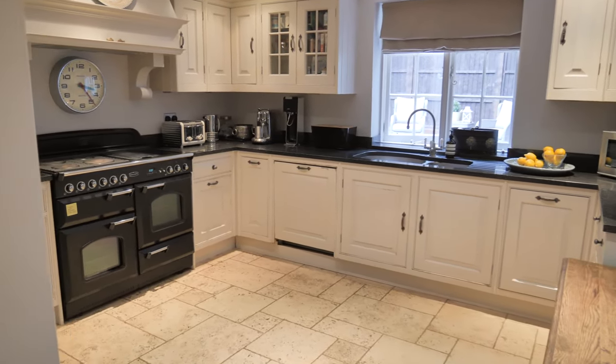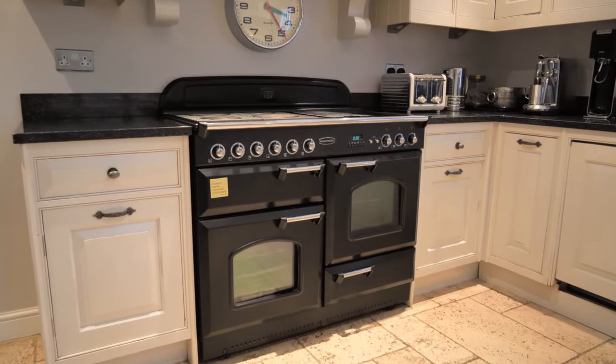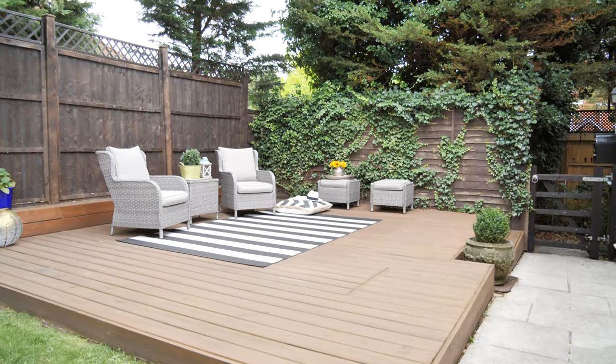The kitchen is fitted with a comprehensive range of country style units. There's a range master, there's granite worktops and again there's limestone underfloor heating here. As you look out the kitchen window you can see that the owners have created this wonderful patio space there.